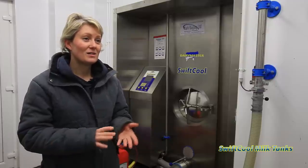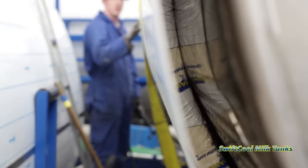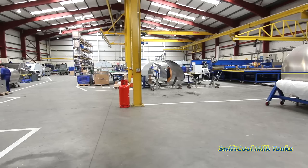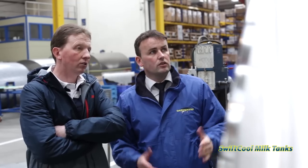It does exactly what it's designed to do. The Swift Cool Milk Tank is built stronger, it's insulated better, and comprises advanced control options that include two-way interactive control and monitoring. Depending on your needs, you can choose our DigiControl or our CoolControl systems.